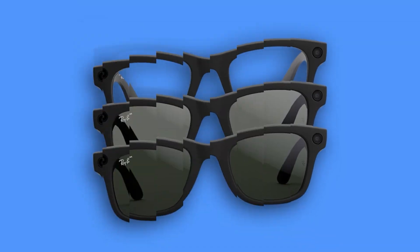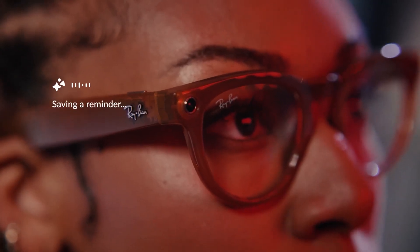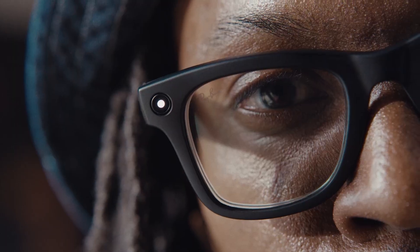Number 5 is the Ray-Ban Meta glasses, which are best for most people on this list. If you want AI glasses that don't make you look like you just walked out of a robotics convention, this is the one. The Ray-Ban Meta glasses are the most wearable pair on this list — classic design, solid tech, and a real blend of style and smarts.